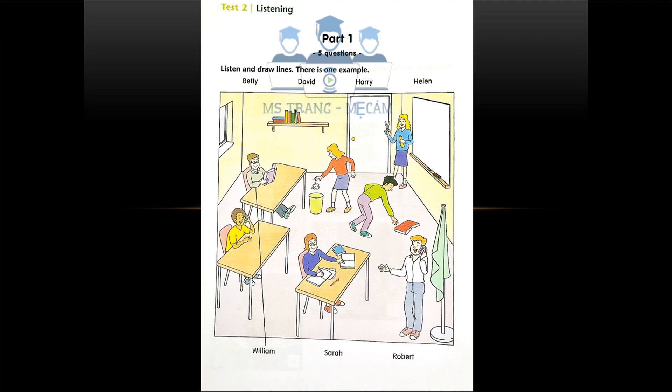Now you listen and draw lines. One. Who's that girl over there? She's throwing some paper into the bin. Oh, that's Sarah. She's a very tidy person.